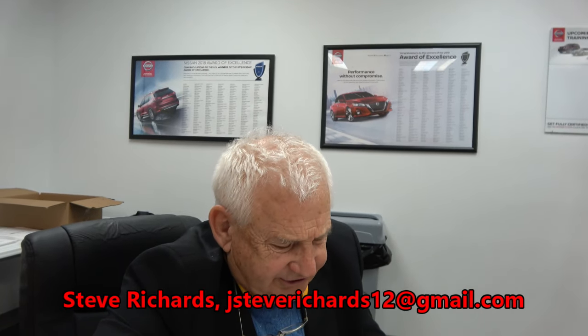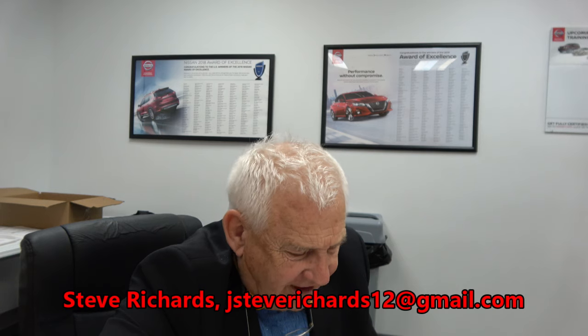All right, let's continue on this page. Objective: visit the customer's vehicle as soon as possible for the following reasons.